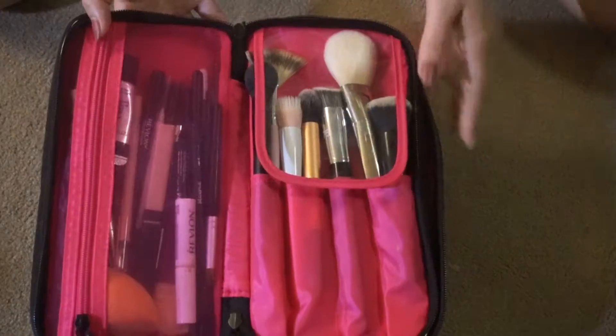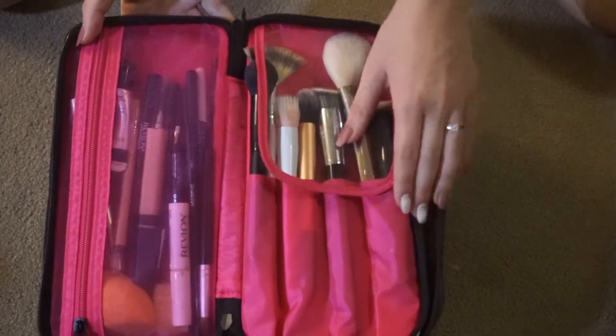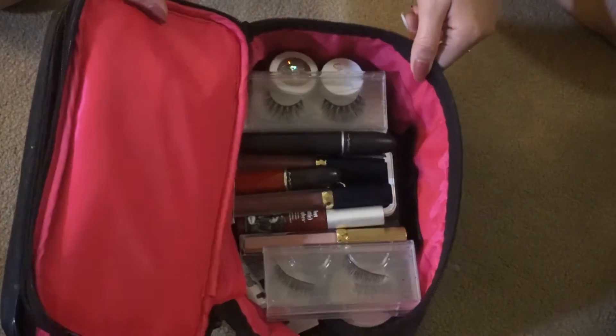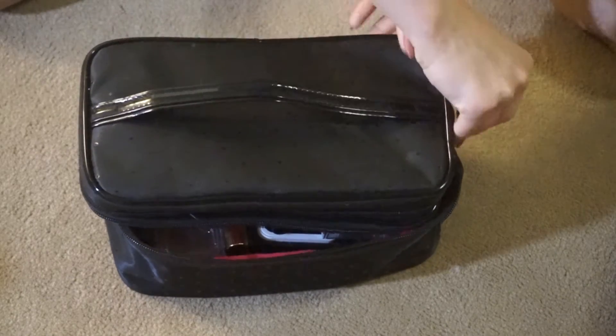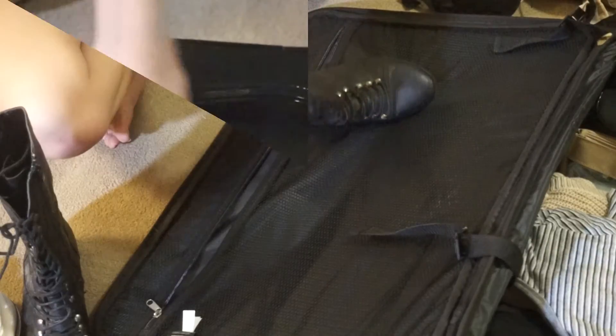The next bag is the most important to me — makeup. This may look like a lot because it is. We have the basic brushes, a Real Techniques sponge, eyelashes, foundation, concealer, two eyeshadow palettes, and a ton of liquid lipstick.